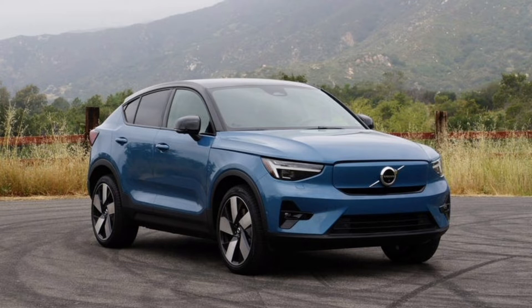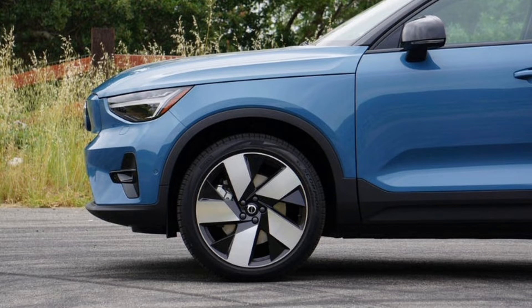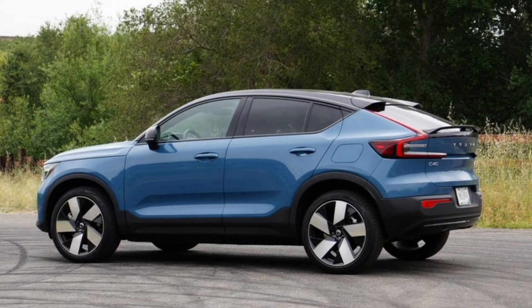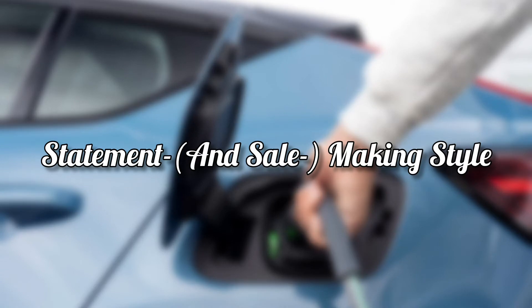Although both recharge at a maximum of 150 kilowatts, the C40 edges out a slight range advantage, scoring 226 miles instead of 223 in EPA certification. The XC40 Recharge has a lower starting price at $52,795, but equipping it in high-end Ultimate trim — the only trim offered on the C40 for 2022 — brings it to within $600 of the C40. Both are currently eligible for $7,500 in federal tax incentives. The C40 Recharge is exclusively an EV; if you want its good looks, you have to go electric.